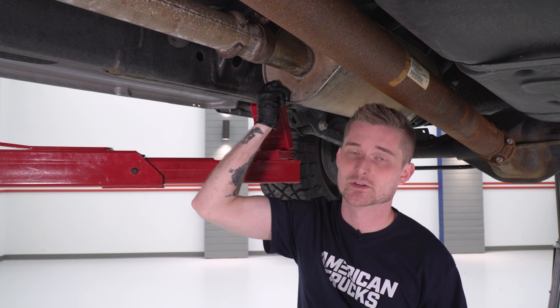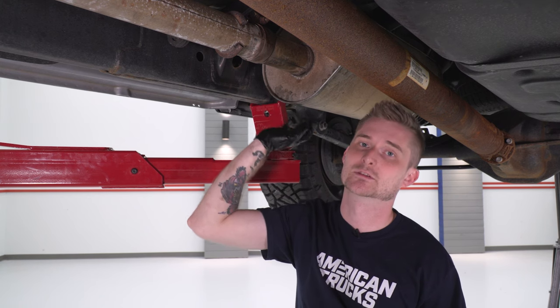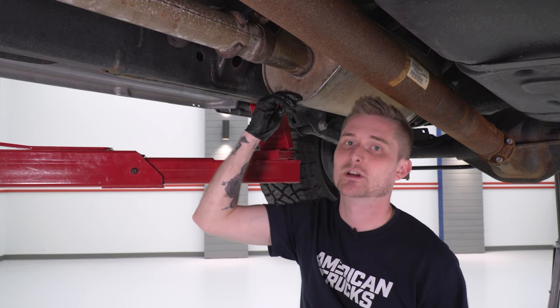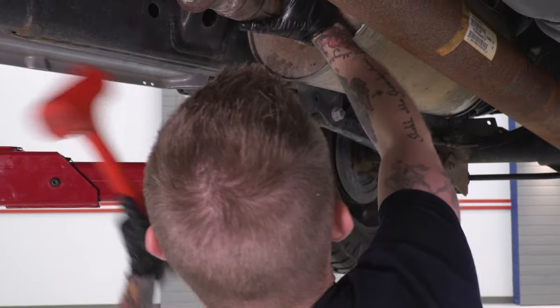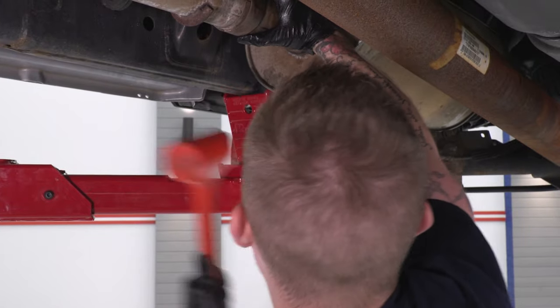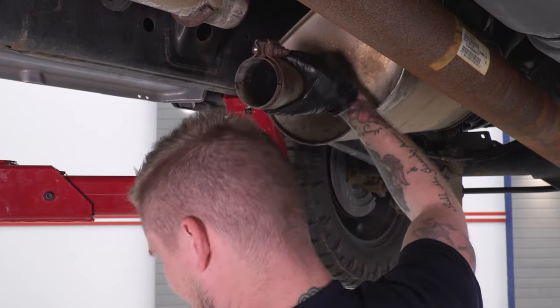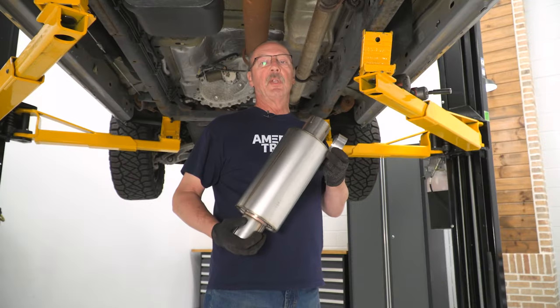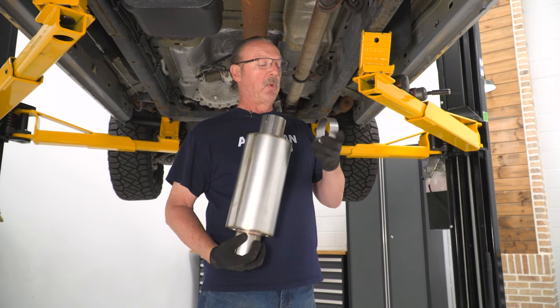Now if any of those rubber isolators are giving you a hard time, you can actually knock the muffler loose from the clamp you loosened using a dead blow mallet — that'll give you enough leverage to pull it out of the rubber isolator.